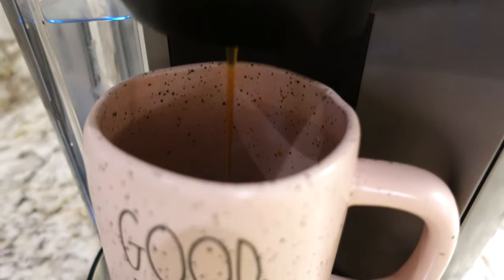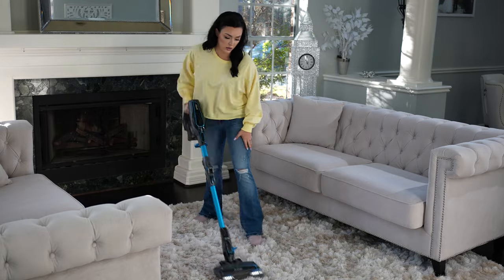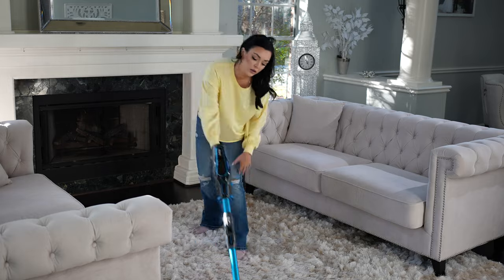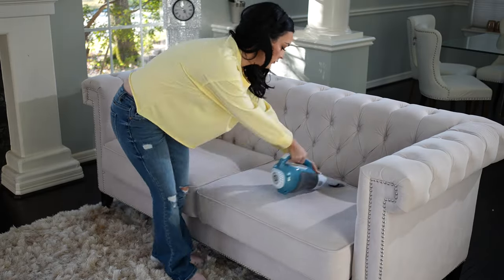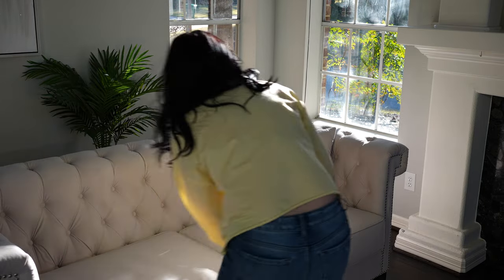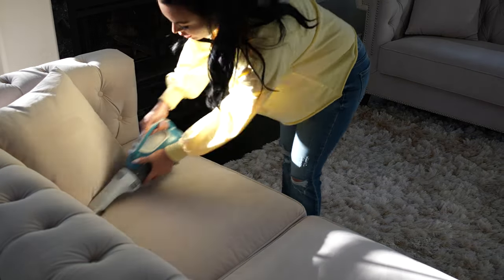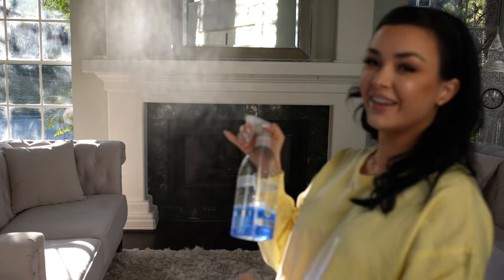We are starting off this clean-decorate-with-me with some jazz and some coffee to get ready to tackle my formal living room. I hope you get some cleaning motivation and lots of ideas for spring decor for your own home. I can really nerd out on home decor in general, but pastels are my love language all year round, so I am in my happy place right now. Let me know if you decorate your home for spring or if you're here for the cleaning motivation!